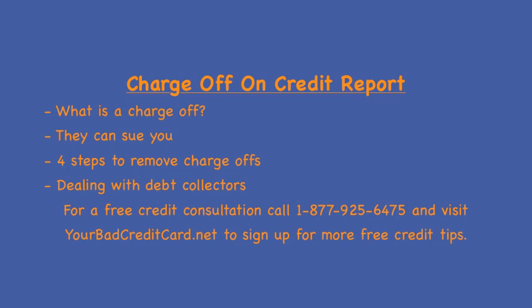Number one: view your credit file. You need to find out what collection items and credit card charge-offs are listed on your credit reports. This information will be different from one credit bureau to another, and you must know exactly what marks you want to have removed with each credit bureau.